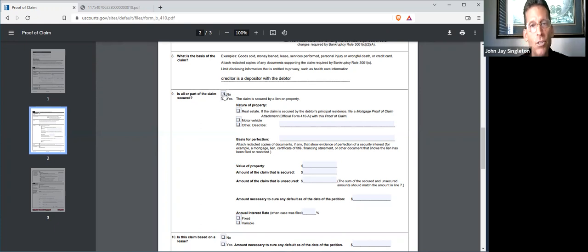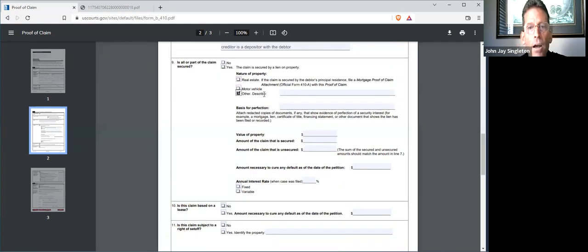Is all or part of the claim secured? There's no part of your claim that's going to be secured — it's a completely unsecured claim, so you click no. The nature of the property would be listed as 'other' — you would say 'cryptographic currency.' Because it's not a collateralized deposit, there's no collateral. You will have no instrument establishing a security interest, so you do not have a basis for perfection. You're an unsecured creditor, so we skip this section.